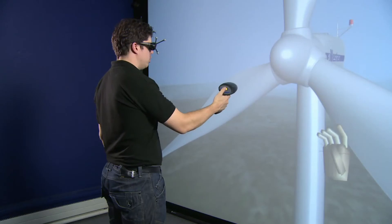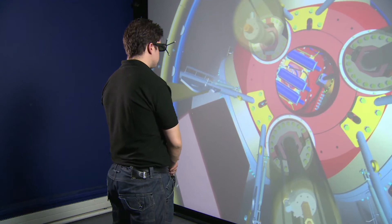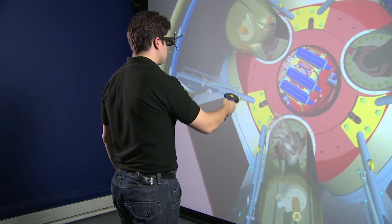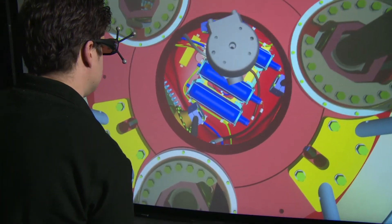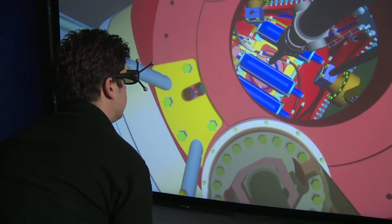Let's see how this works. We're now going to look inside a wind turbine model. Now I can see all of the mechanical components and I can interact with them by physically reaching in and manipulating the components. This allows me to examine the components in real time and in real scale.